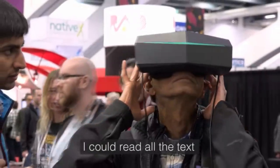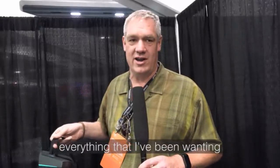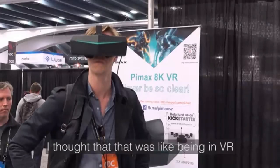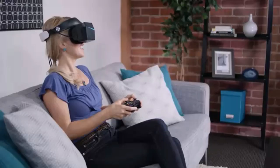It was amazing. I couldn't see any pixels. I could read all the text, kind of far away — no problem. The field of view was everything that I've been wanting in virtual reality. I thought that that was like being in VR, and this one is like looking through tiny binoculars.